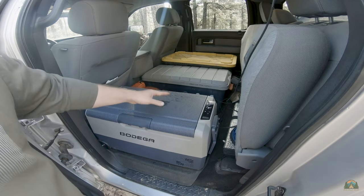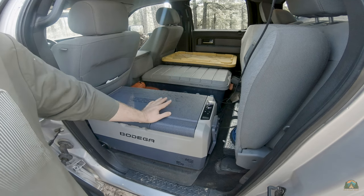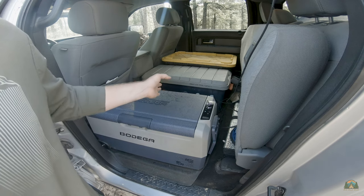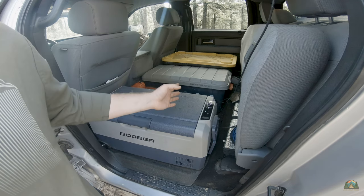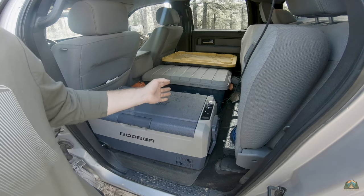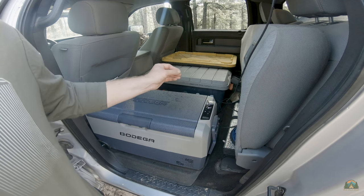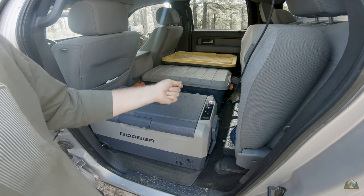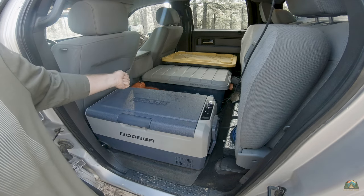It plugs right into my cigarette lighter adapter — my 12-volt auxiliary power that every car has nowadays. I've had this running for three days with no issues whatsoever. Your temperature range is negative 4 degrees Fahrenheit to 68 degrees Fahrenheit, and it supports 12-volt and 24-volt DC as well as 100 and 240-volt AC.